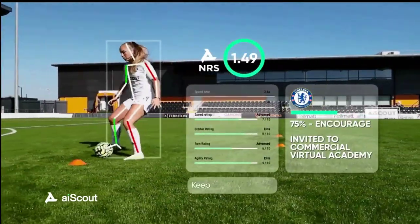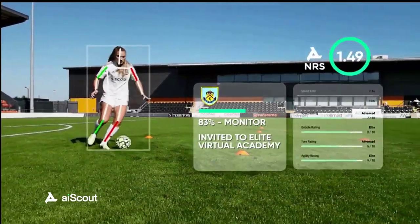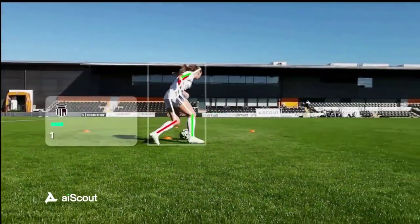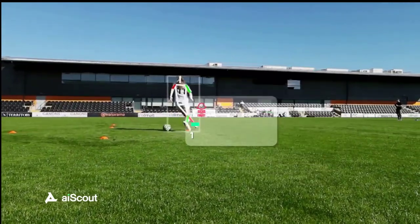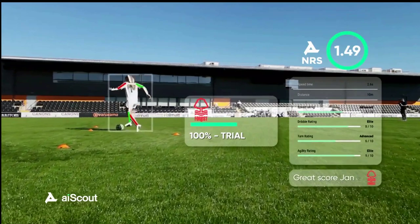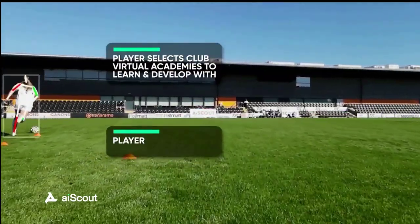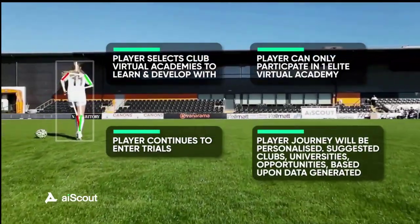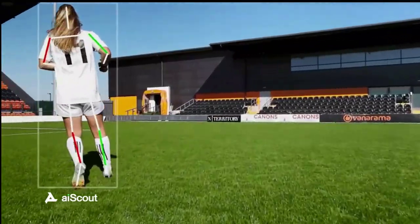When a player does the drills, they capture videos using the app. Those videos stream up to the cloud where our AI models sit. Our models are trained on Intel Gaudi using AWS DL1 instances, optimized using OpenVINO to run on Intel Xeon Scalable Processors in the AWS cloud. The models give us 2D and 3D information about how the athlete moves, where the ball is, where the cones are — a comprehensive view of how the athlete performs.